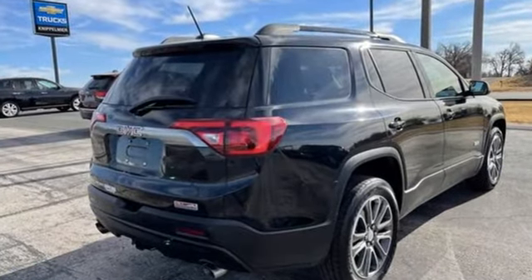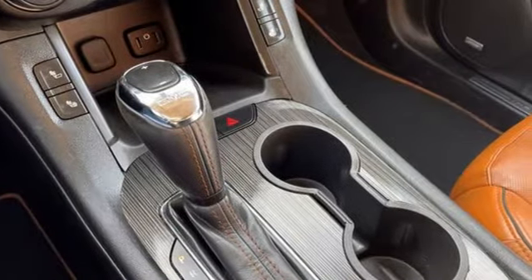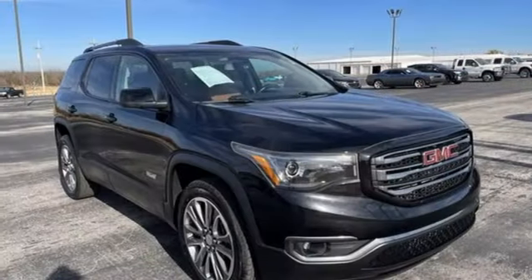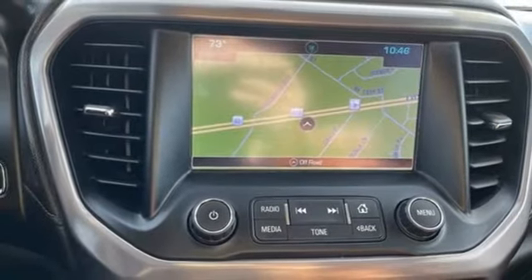Automatic transmission, front heated leather bucket seats, Bluetooth wireless audio streaming, rear park assist, dual zone climate control, OnStar 4G LTE Wi-Fi hotspot, IntelliLink voice activation, aluminum wheels, Apple CarPlay, Android Auto, and V6 engine.